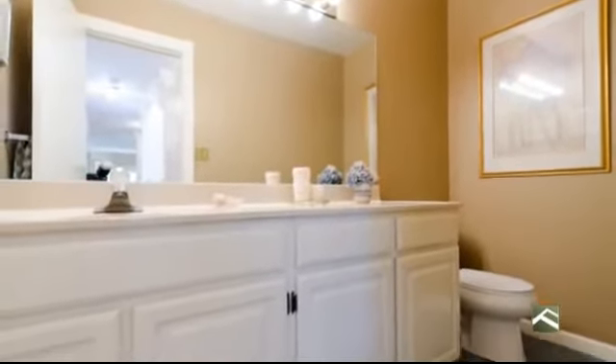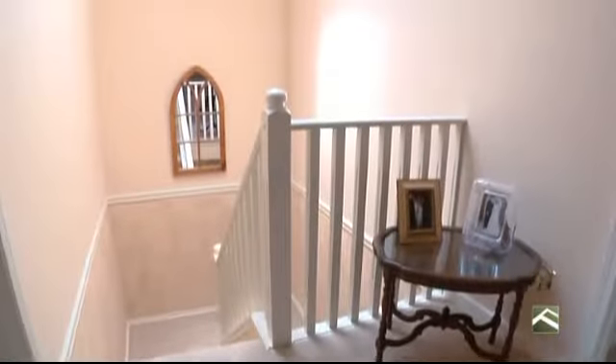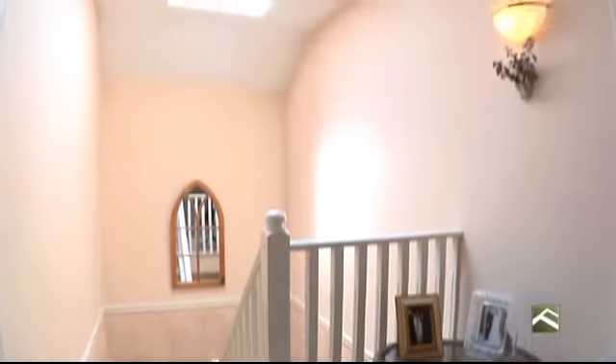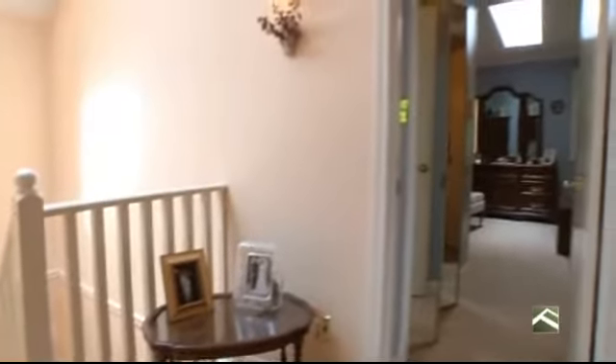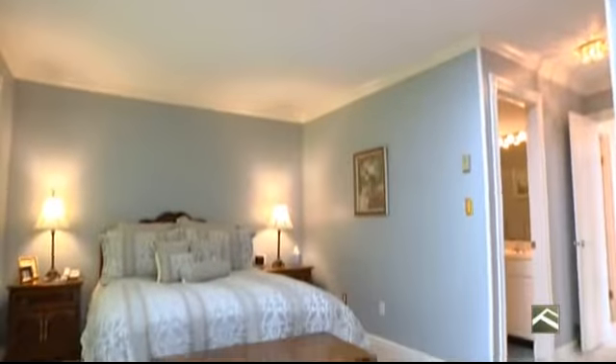A powder room is tastefully tucked away down the hall on the main floor as well. A skylight illuminates the staircase leading to the top level of the home. Here, the master bedroom is large with its own skylight, plenty of closet space and a full ensuite with updated countertops and sink.